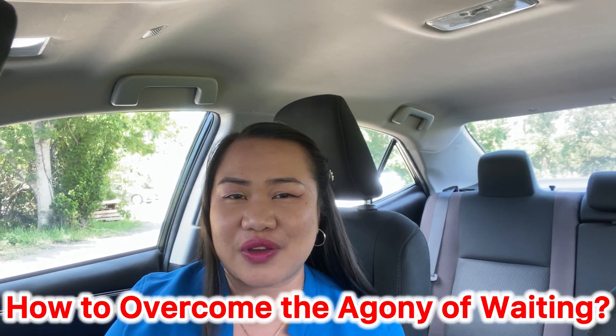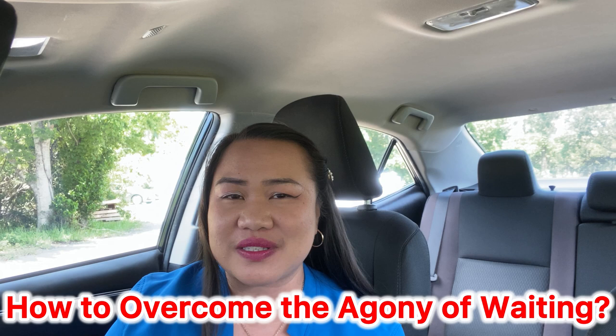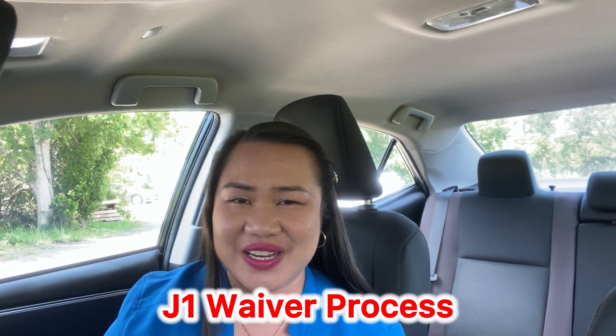Waiting can be difficult because the outcome of what you're waiting for can determine your next steps. So how can we combat the agony of waiting for the J1 waiver process? In this video we are going to talk about that, so let's dive in and let the journey begin.